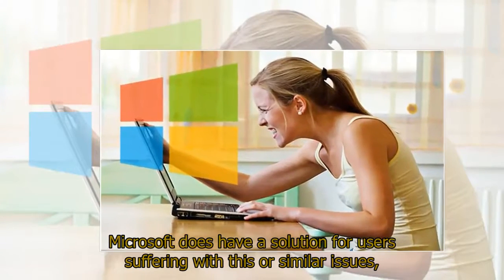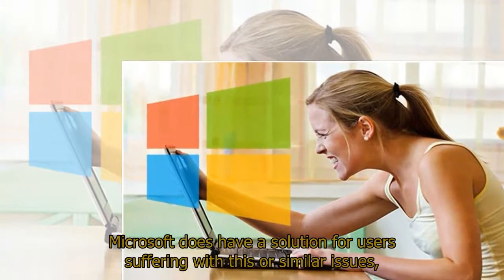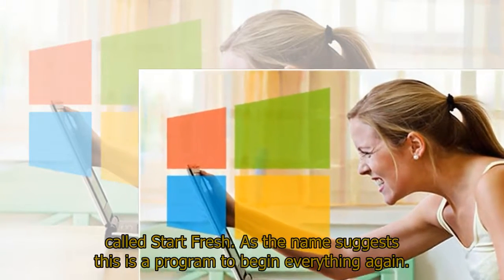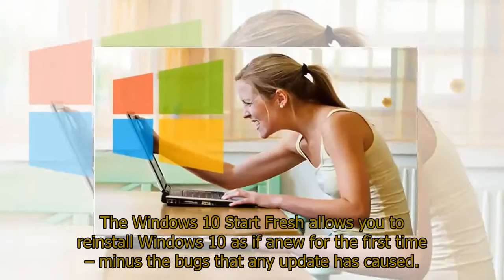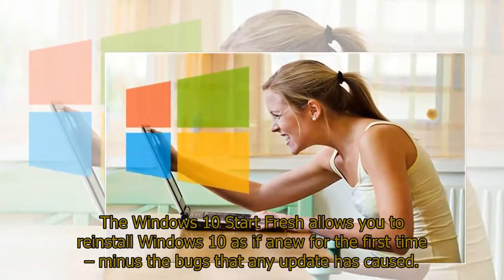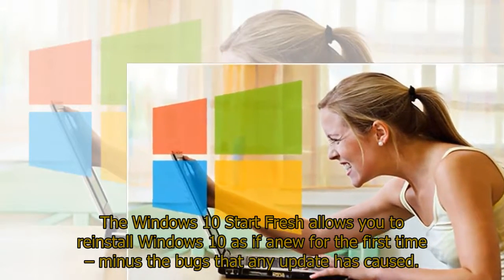Microsoft does have a solution for users suffering with this or similar issues, called StartFresh. As the name suggests, this is a program to begin everything again. The Windows 10 StartFresh allows you to reinstall Windows 10 as if new for the first time, minus the bugs that any update has caused.